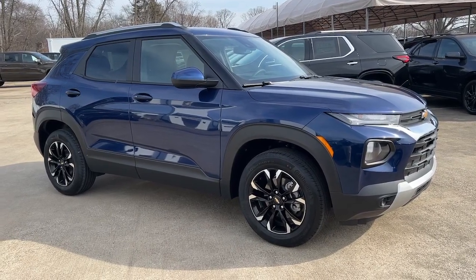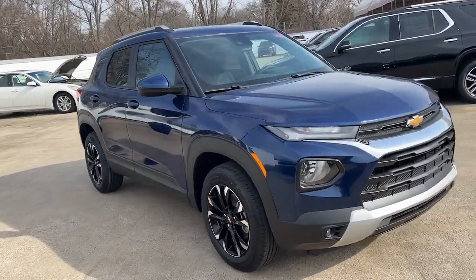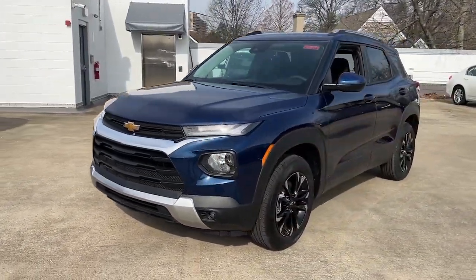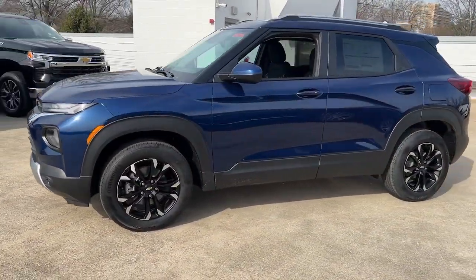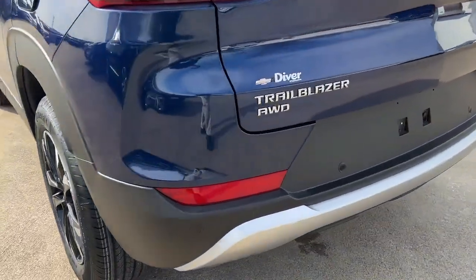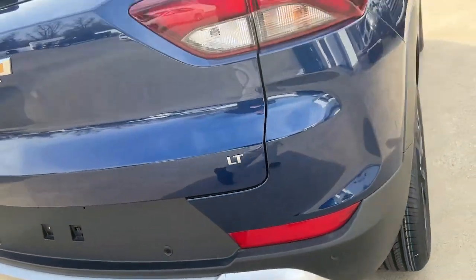Get into the 2023 Chevrolet Trailblazer. Take a closer look at this versatile Chevrolet Trailblazer, the small SUV that's big on convenience, comfort, and modern style. Its striking good looks and candy design inspire you at every turn.